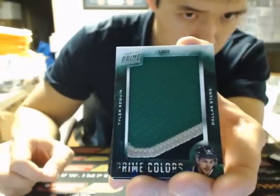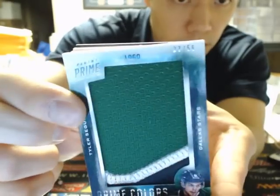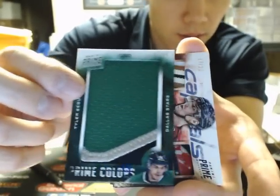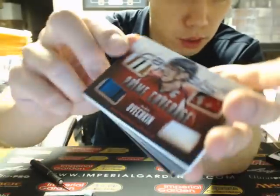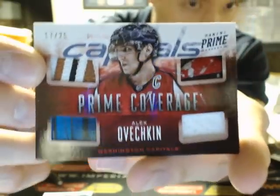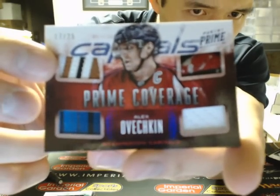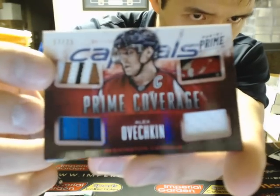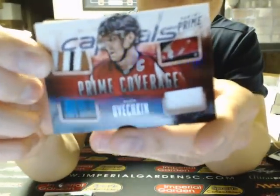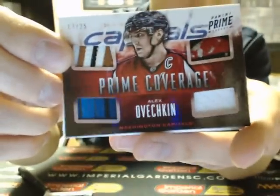Our next hit is for the Dallas Stars — Tyler Sagan, the logo — 56 of a dual Prime colored box for the Stars. And a Prime coverage of Ovi for the Capitals — nice looking patch there. There's a stick on the bottom... I think that might be a skate and fight strap. Nice Ovi — yeah, it is skate, it is a piece of skate. Nice card there for the Capitals, about 25.